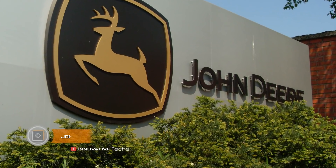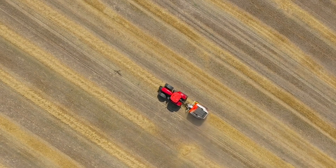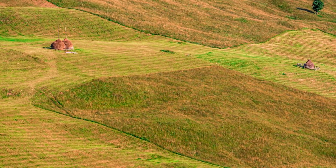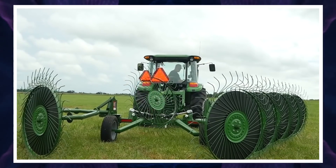John Deere Wheel Rake. For decades, John Deere has been recognized as a leader in agricultural machinery. Despite this, the company's engineers keep improving and optimizing agricultural machines, combines, and tractors. When hay is harvested, a lot of time and energy is spent on its collection and loading, because hay is almost evenly distributed over the area of the field.